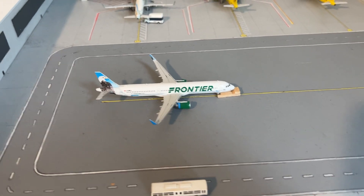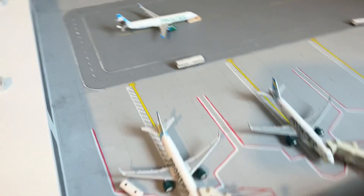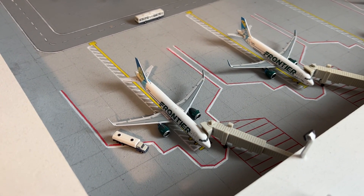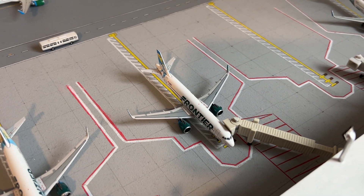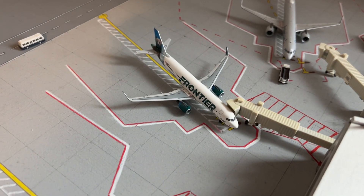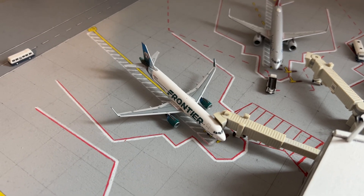Here we have a Frontier A321 — Courtney of the Cougar — and this is Steve of the Eagle — going out to Cancun. Next is a Frontier A320 NEO, Popular Prairie Dog, going to Montego Bay. Frontier A320 Sunny the Collared Lizard will be going to Jacksonville. And a Frontier A320 Griswold the Bear going to Orlando.